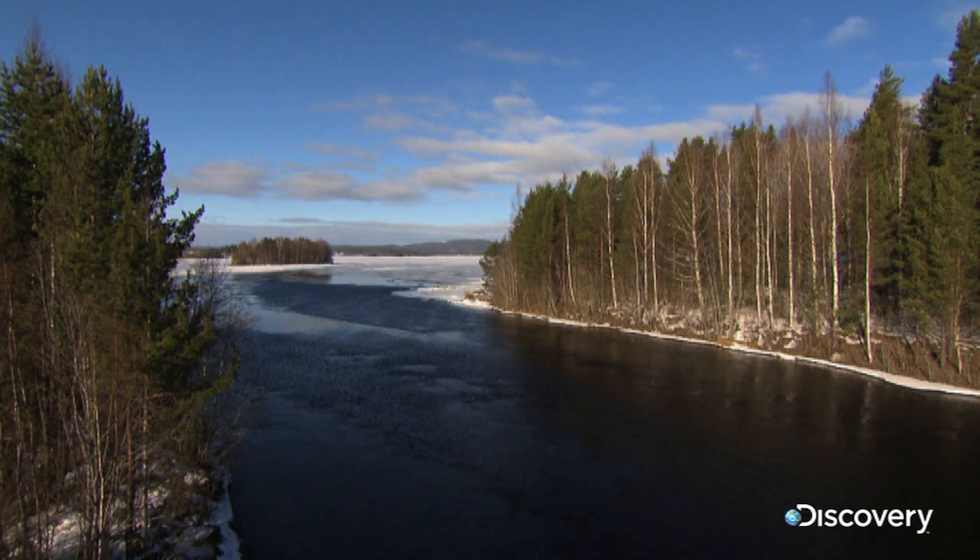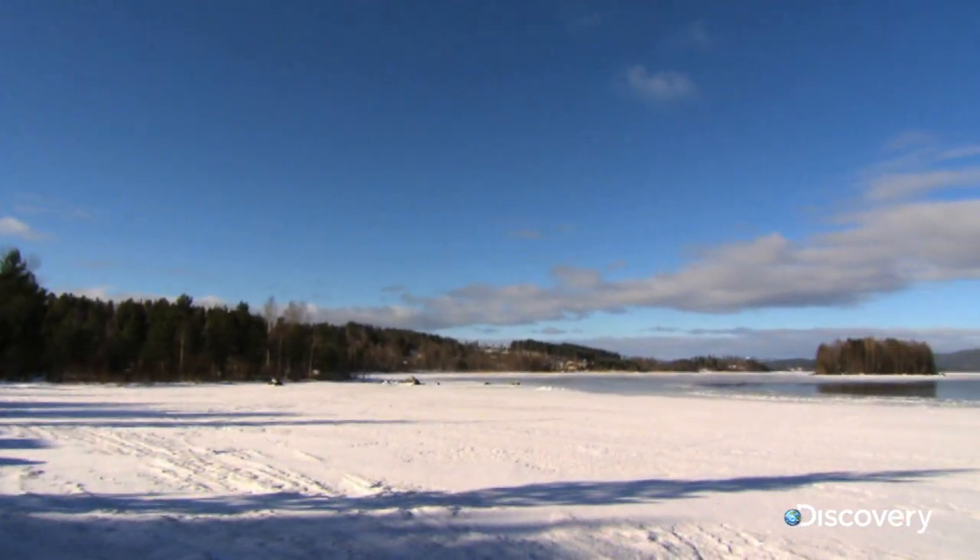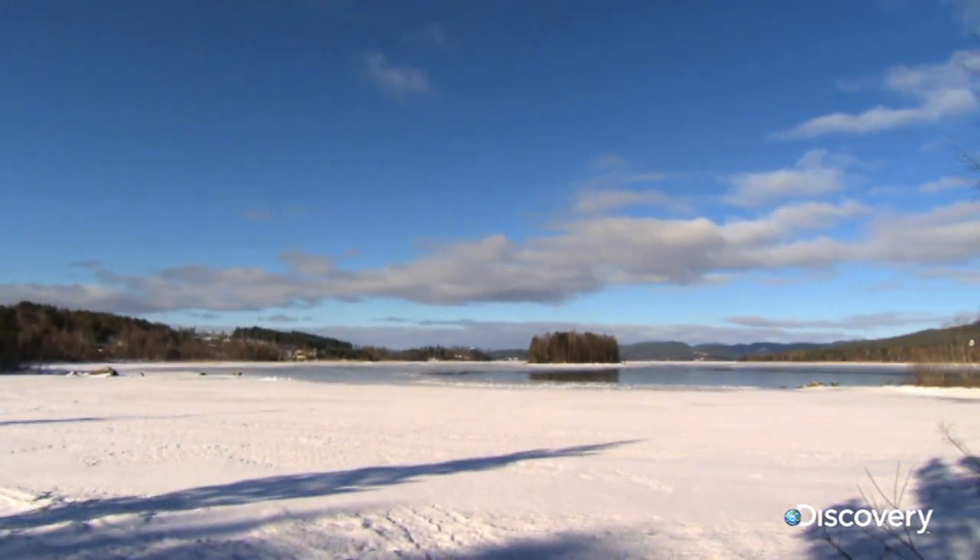This is Storjen. This vast lake is eight times the size of Manhattan, big enough to hide its own mythical lake monster, a distant cousin of Nessie.